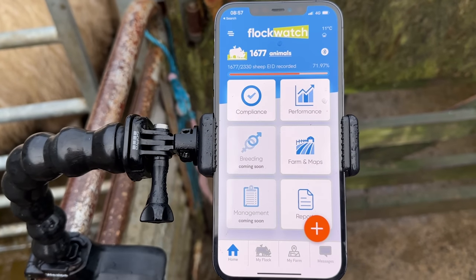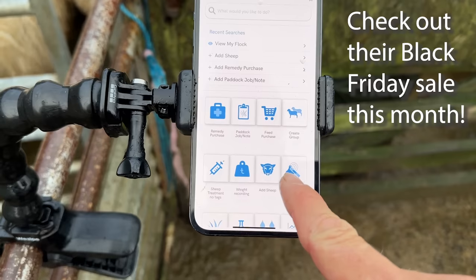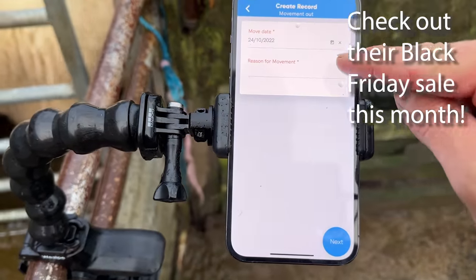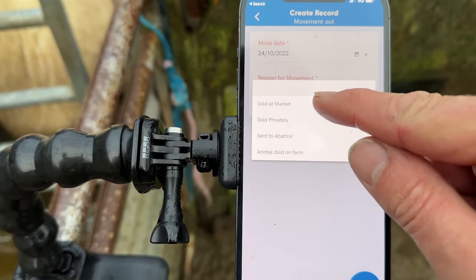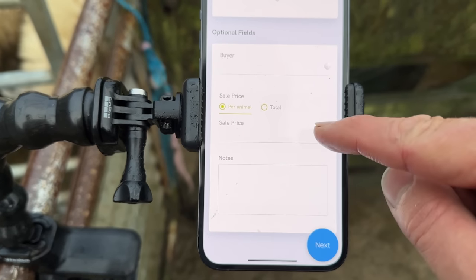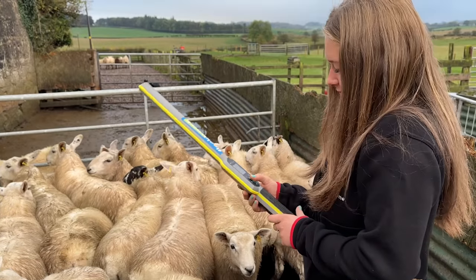As always when we're moving sheep off, we're going to use our Herd Watch stroke Flock Watch app. We go to plus, move sheep off - sheep movement out, I should say - and that's today's date, it's the 24th. God knows when this video goes out but they're going to be sold at market. Now we don't know the buyer details or the sale price yet but that can just be added in retrospect. Now Marissa is going to read some tags - go for it.